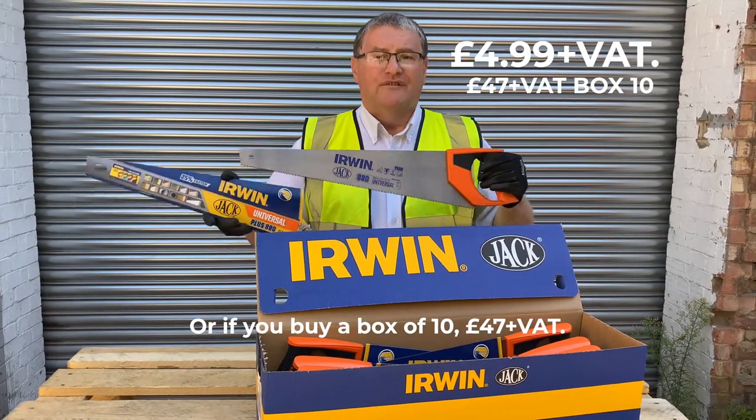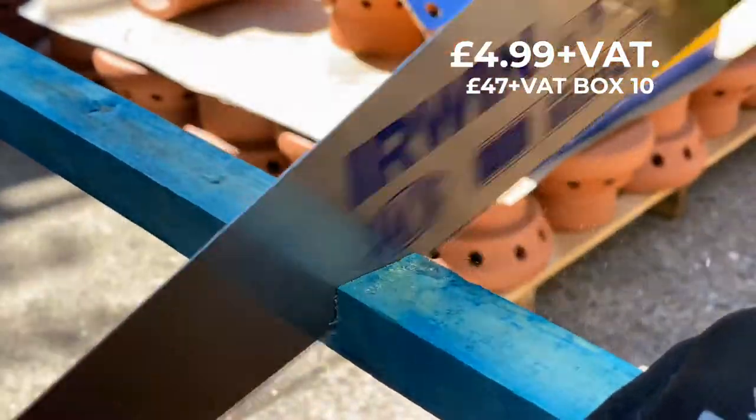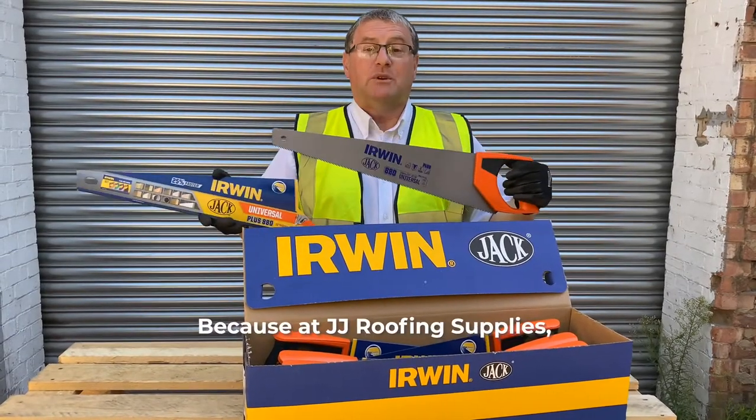£4.99 plus VAT, or if you buy a box of 10, £47 plus VAT. Absolutely fantastic, great saw, well renowned. Don't miss out — August only, from JJ Roofing Supplies.